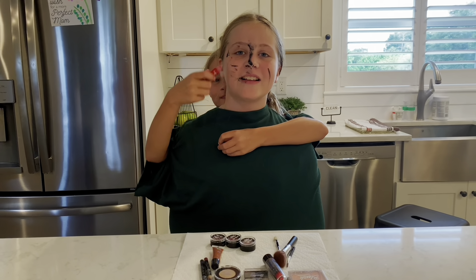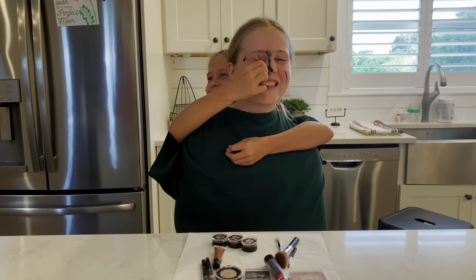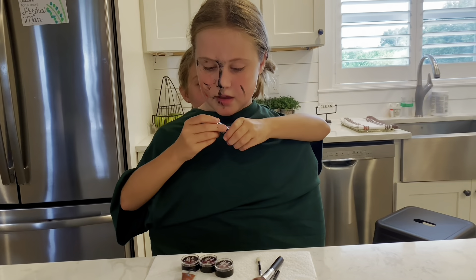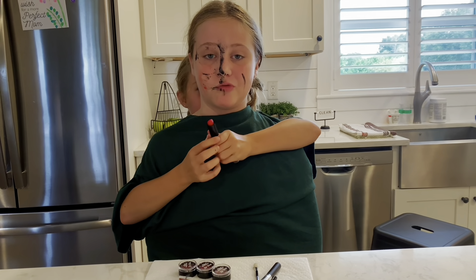Next is red lip gloss — put that all over your eyebrows, it'll make it look extra shiny. Next, I'm going to put on some red lipstick.